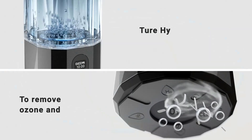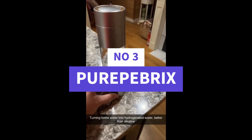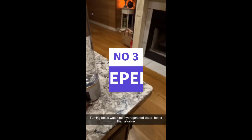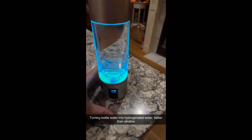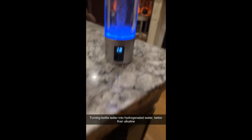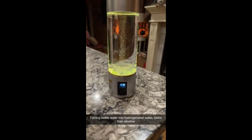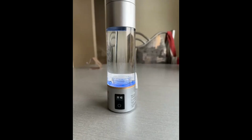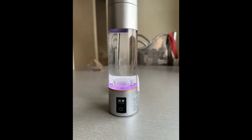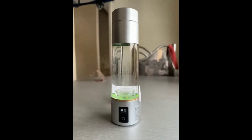It uses a Platinum Iridium Catalyst combined with certified H2 technology to generate clean, safe, and highly concentrated hydrogen water. With three different hydrogen modes, you can choose the setting that best suits your hydration or wellness needs, whether you're looking for everyday drinking water, post-workout recovery, or an antioxidant boost. Unlike many compact bottles, this model doubles as a portable alkaline water pitcher, giving you both capacity and performance in one. The alkaline properties can help balance the body's pH levels, while the high hydrogen concentration supports energy, recovery, and overall well-being.